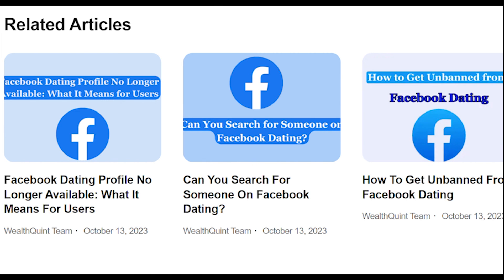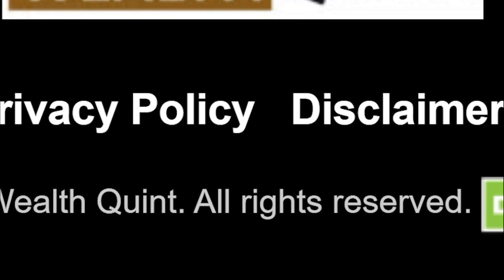I hope this article will be helpful and gain some technical knowledge on how to work with the Facebook Marketplace. Thank you.